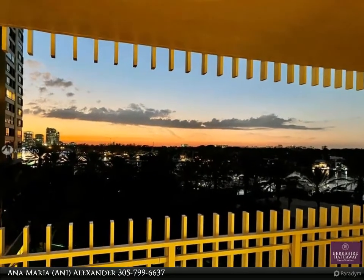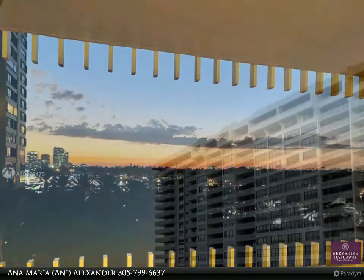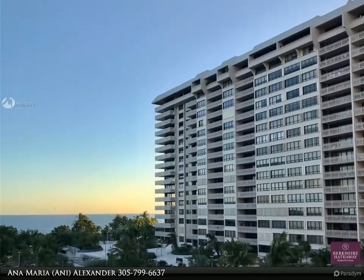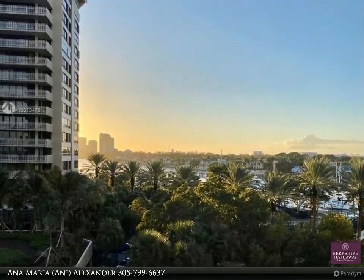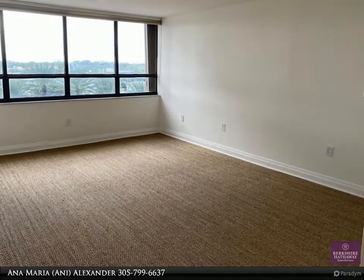Spacious and beautifully remodeled two halves unit with gorgeous bay and city views. Brand new stylish modern baths and open white kitchen with stainless steel appliances and granite countertops. This residence faces south and offers views of the island's lush tropical vegetation, marina and bay. Enjoy spectacular sunsets and happy hours on your large terrace year-round.